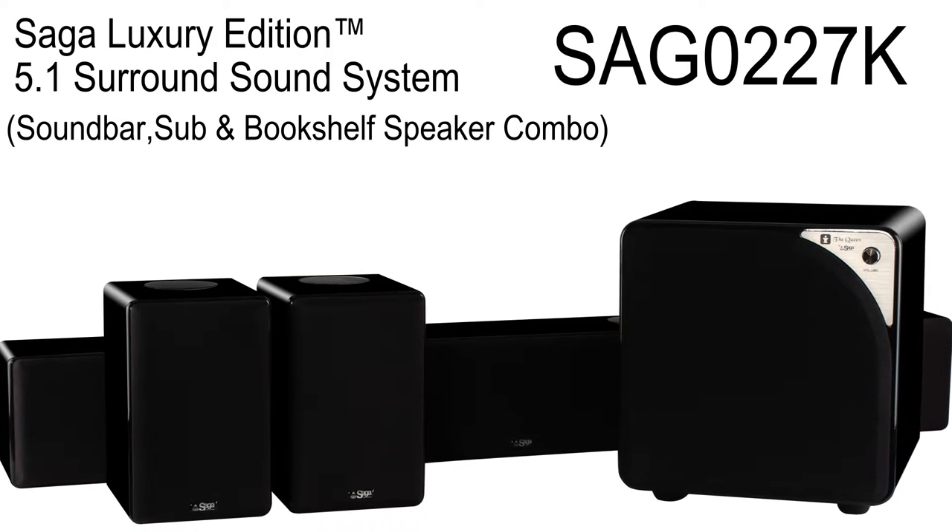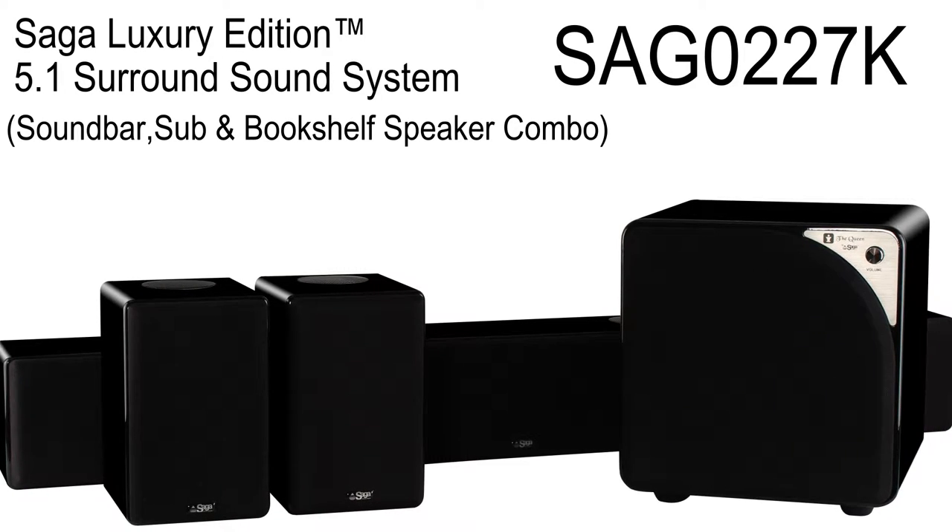This kit, which includes the Knight Soundbar, two of the Pawn's two-way bookshelf speakers, and the Queen-powered miniature subwoofer, was crafted for royalty and embodies the luxury implied in that title.